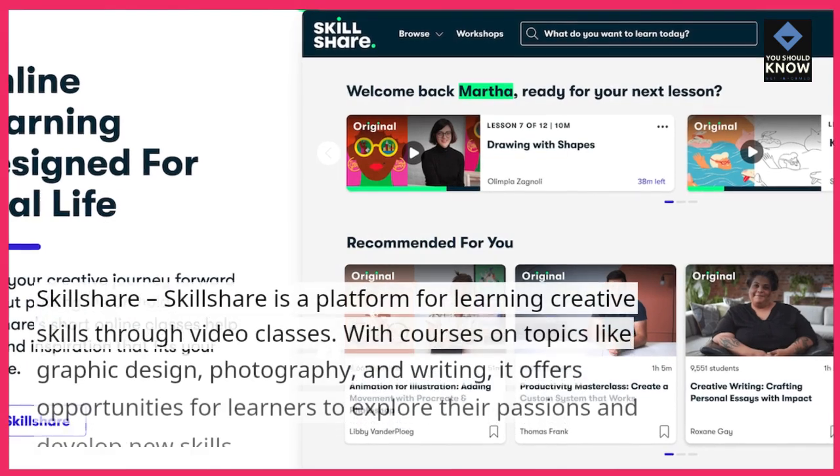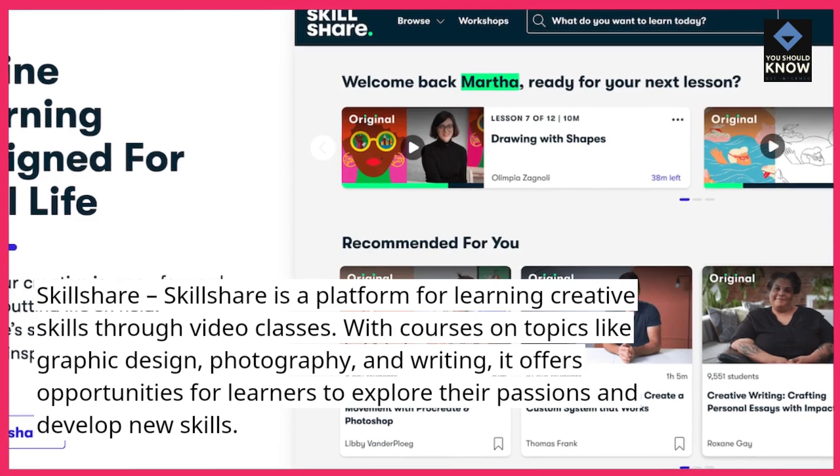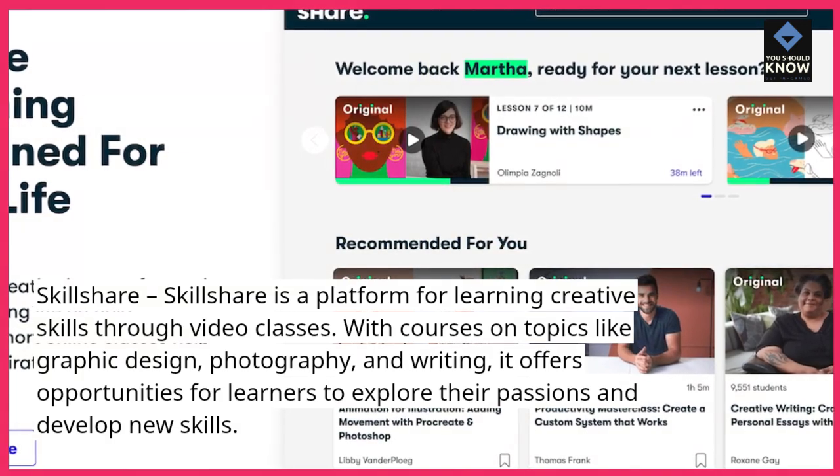Skillshare. Skillshare is a platform for learning creative skills through video classes. With courses on topics like graphic design, photography, and writing, it offers opportunities for learners to explore their passions and develop new skills.